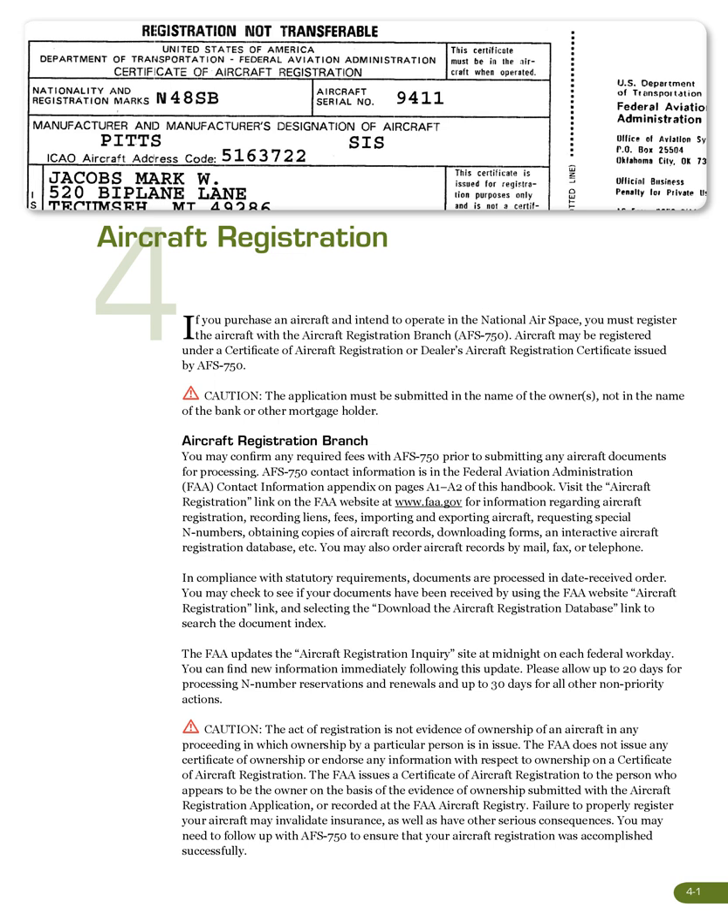Visit the aircraft registration link on the FAA website at www.faa.gov for information regarding aircraft registration, recording liens, fees, importing and exporting aircraft, requesting special N numbers, obtaining copies of aircraft records, downloading forms, and an interactive aircraft registration database.